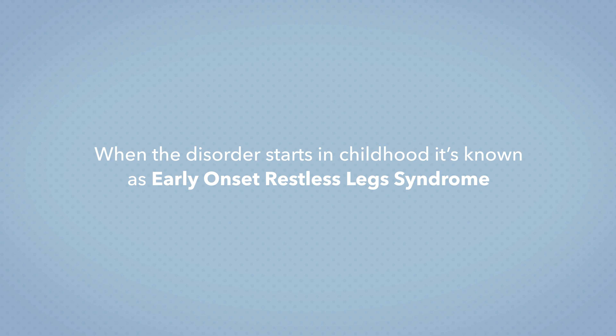So there you have it — everything you need to know about restless leg syndrome. If you'd like to dig even deeper, check out my article linked below. If you found this video helpful, be sure to like and subscribe to our channel and follow us on social media. Until next time, see you later, Sleepapolites.